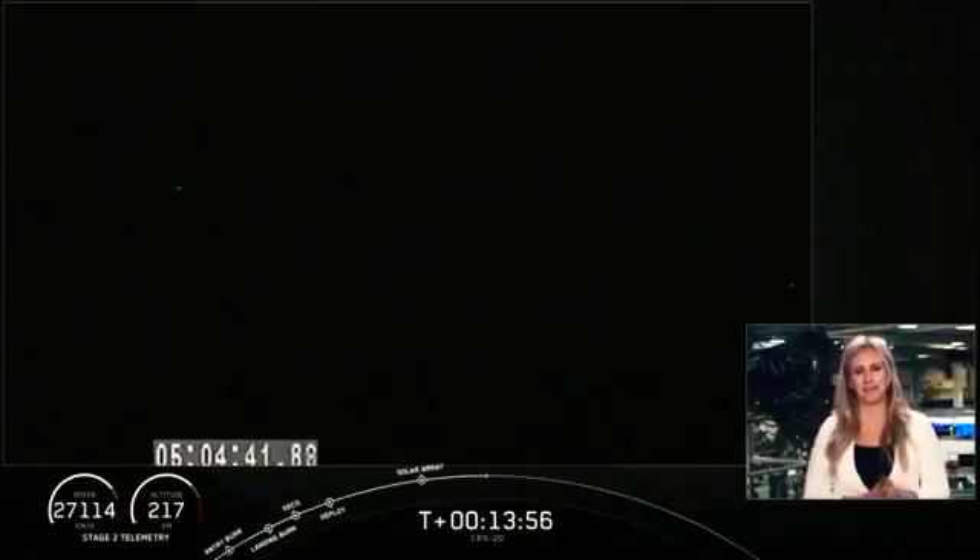We had an on-time liftoff from Cape Canaveral Space Launch Complex 40, a beautiful ascent and return of our first stage for the 50th time. Dragon solar arrays have successfully deployed and are ready for activation. We landed the Falcon 9 for the 50th time. And as you just saw on your screen, a beautiful stretching of the last solar array deployment of the first version of Dragon.